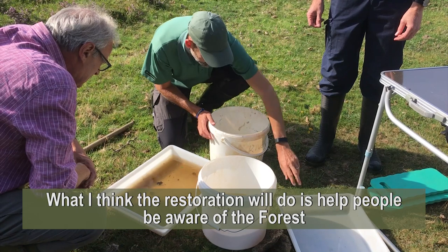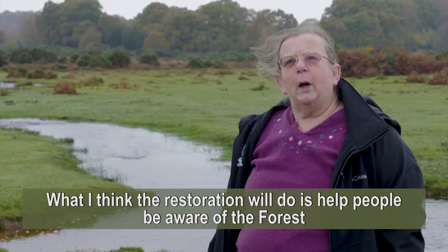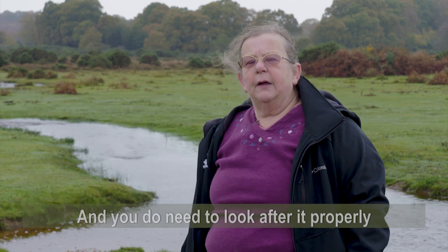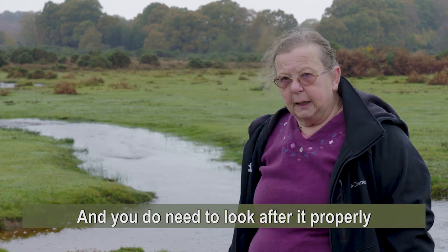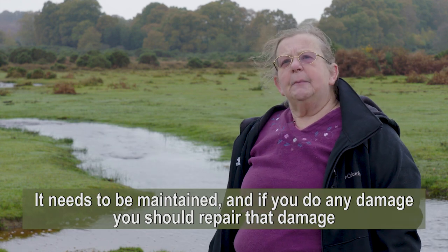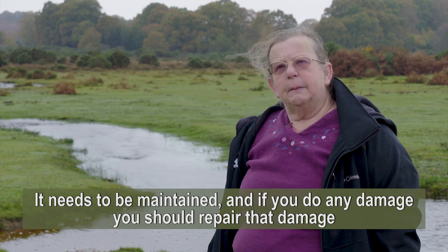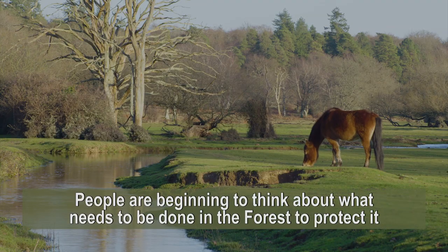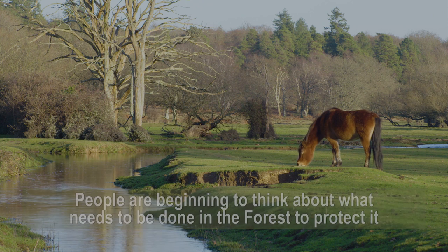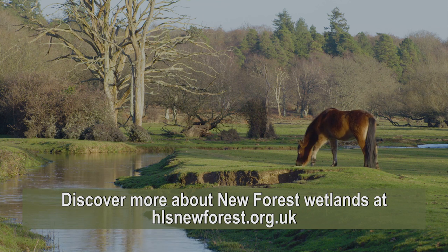What the restoration will do is help people be aware of the forest and the fact that you do need to look after it properly — it needs to be maintained. And if you do any damage, you should, when the opportunities come along, repair that damage. People are beginning to think about what needs to be done in the forest to protect it. Discover more about New Forest wetlands at hlsnewforest.org.uk.